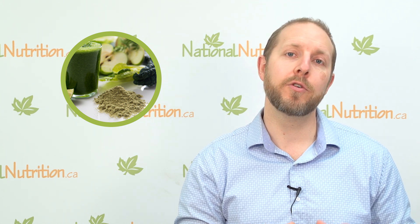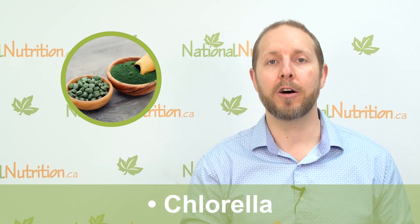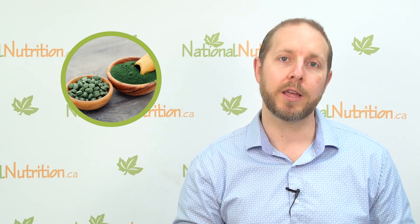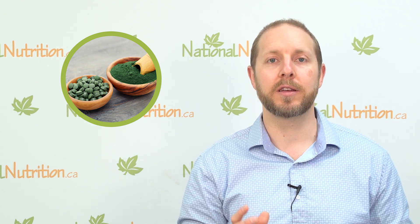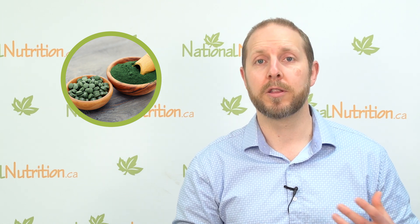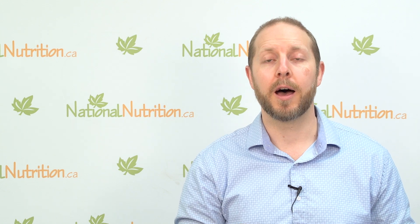One of my favorites for removing heavy metals is something called chlorella. Chlorella is a sea vegetable — an algae — and it's very good at pulling out things like mercury and lead from the environment and from your body. That's why I'm such a big fan of adding chlorella to your smoothie, because through our daily environmental exposure we do get a little mercury and lead, and those things can build up in our bodies over time and lead to the development of disease. Lead is heavily associated with cardiovascular disease.